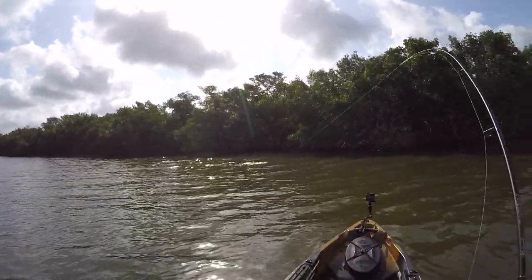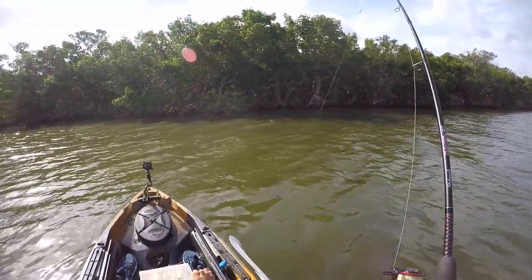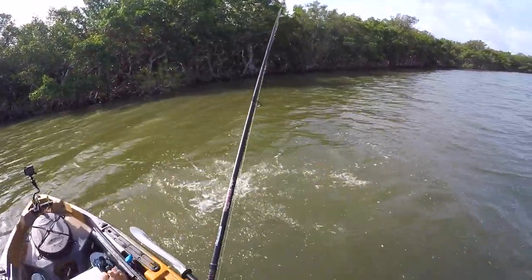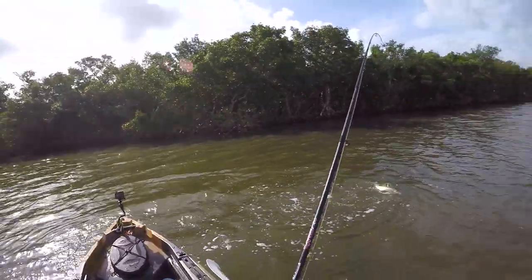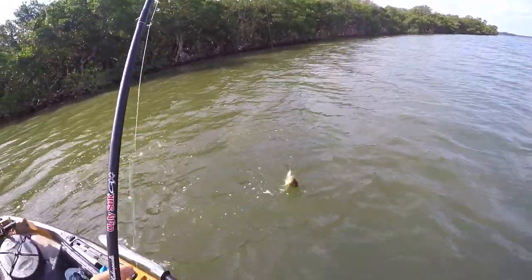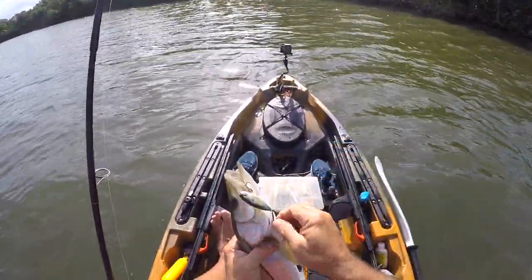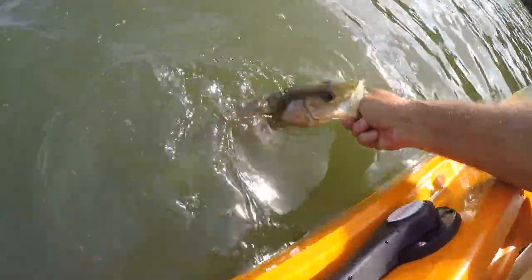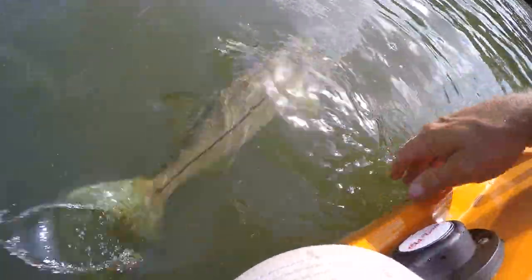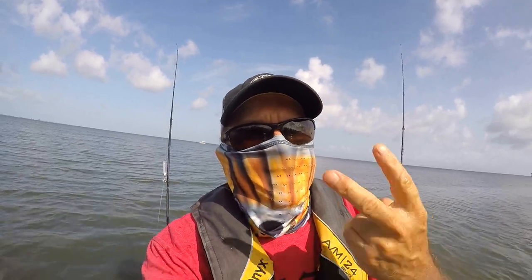There we go — fish on baby! Little guy, got him on the mirror lure. Little snake. There are fish here, good deal. Get a little picture here, we'll let you go. Man, he is ready — he's like, let go of me! See you later. Mirror lure baby! Man, slow grind out here — I've been out here two hours, caught one little trout and one little snook. My buddies caught two snook, but it is the heat of the day and the sun is getting up there.